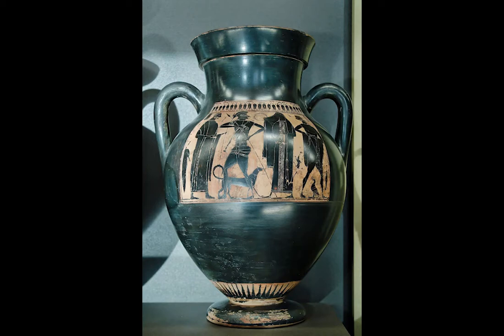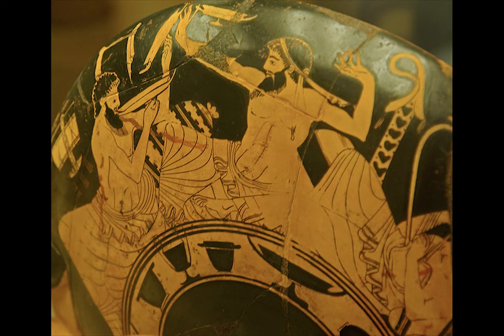20,000 black figure vessels survive today as evidence of ancient Greek ideas, beliefs, artistry, and social life. These vessels are also a really important tool in determining the chronology of ancient Greece.